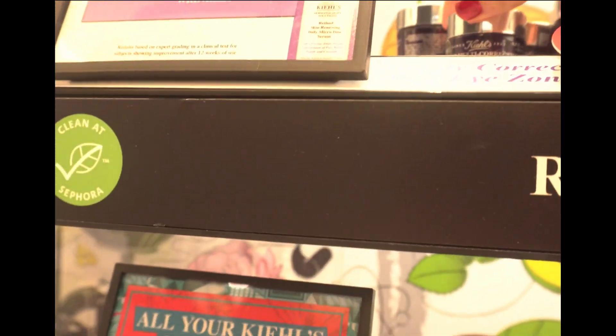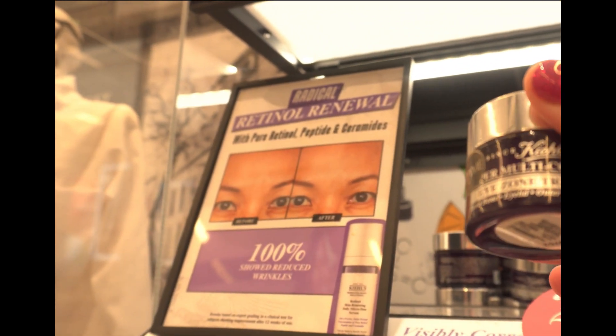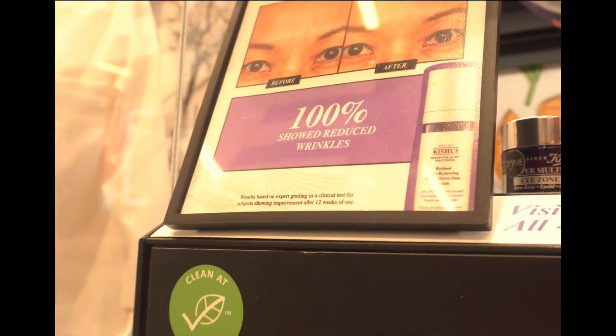I was also looking at the eye zone treatment right here. I'm going back and forth between a couple of options, but I think I'm going to get this one.